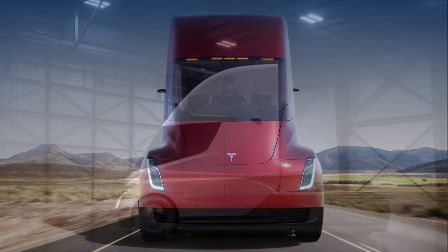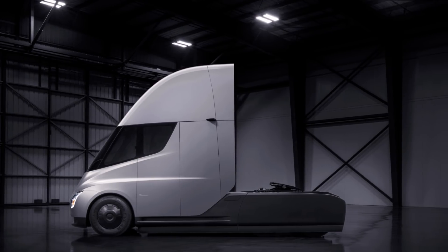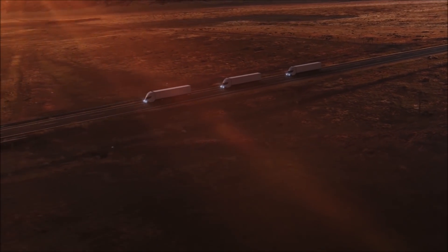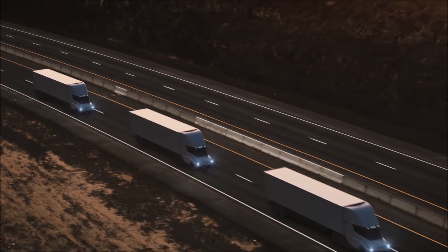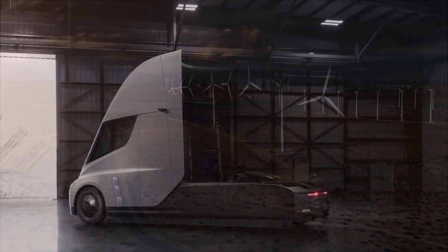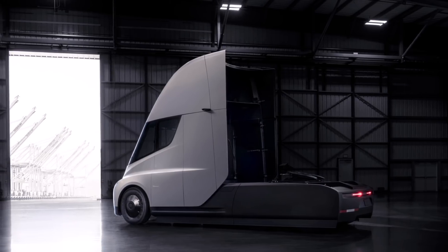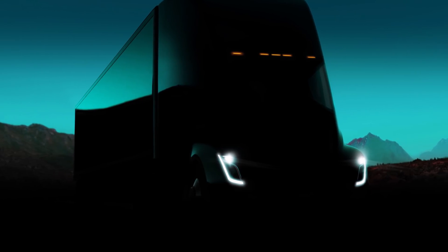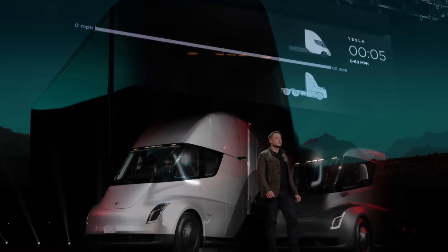It was still uncertain where the other parts of the truck would come from — only that they would be produced elsewhere in the United States. Now that Tesla is building Giga Texas, it is likely the Semi will be built there as well. This may sound like an ambitious time frame, typical of Elon Musk, but Tesla's China factory was built and started production in under a year — about 11 months — and the same speed is being seen at Giga Berlin.